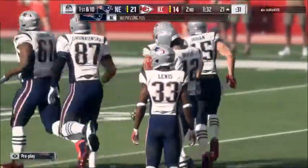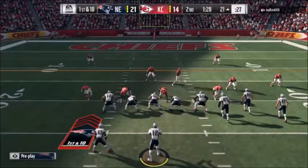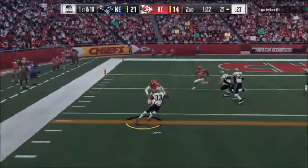And defensively, they were in zone coverage there. Do you have to be a little careful, when playing against a good quarterback like he is, to not play too much zone? Yeah, you have to be careful about how much time you're giving up. I think it's a good point you just brought up.